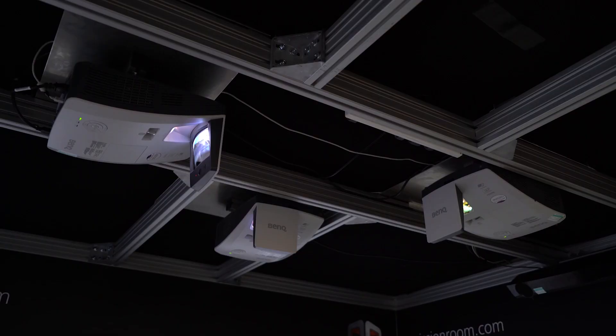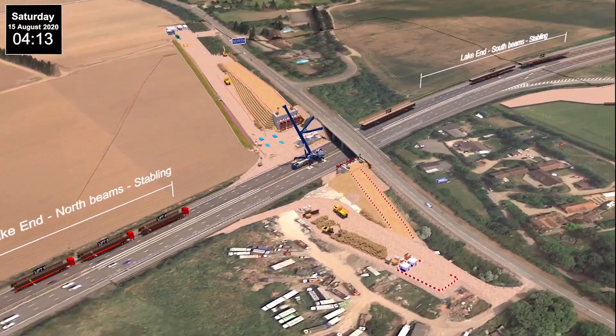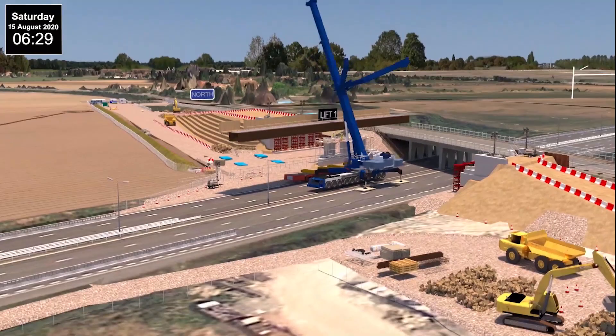A 4D animation is purely a 3D model with a program, and the key elements are linked to those activities in that program. Once these elements are connected to the program, it allows us to see the construction sequence built on the screen in real time.